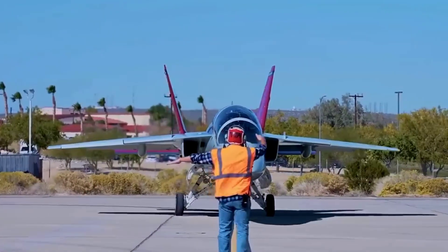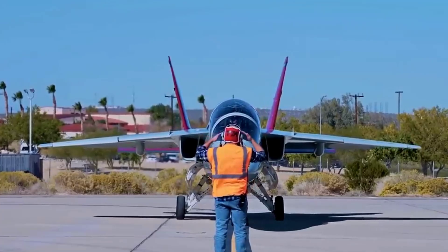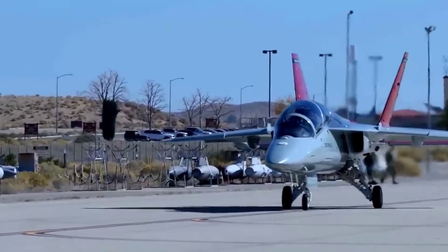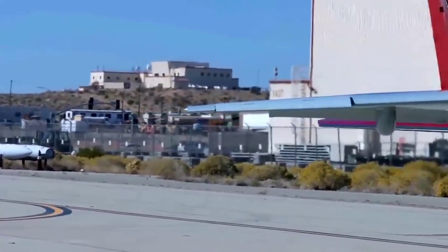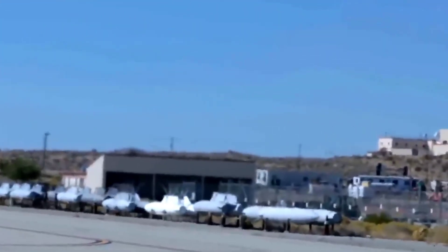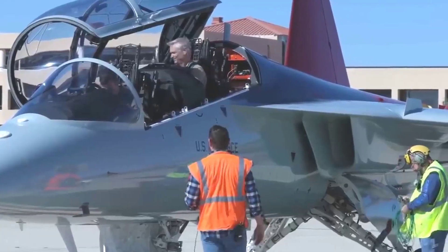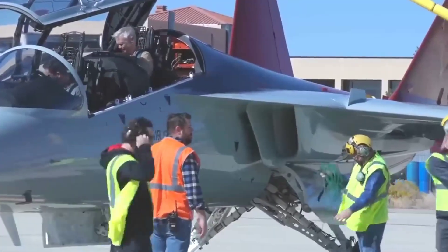The first Boeing T-7A Red Hawk has arrived at Edwards Air Force Base in California and is set to begin U.S. Air Force flight testing. The aircraft, known as APT-2, is the first production representative jet off the assembly line and was piloted by a joint U.S. Air Force and Boeing air crew. The T-7A Red Hawk made stops at Air Force bases in Oklahoma, New Mexico, and Arizona to refuel and offer base employees a first-hand look at the new advanced trainer before the final leg to Edwards.